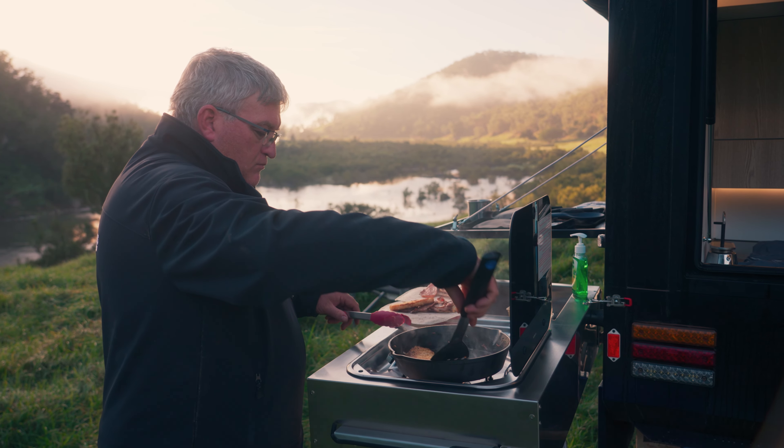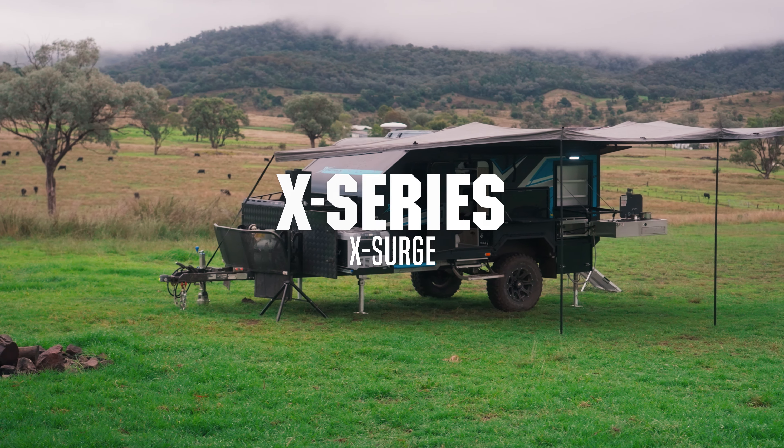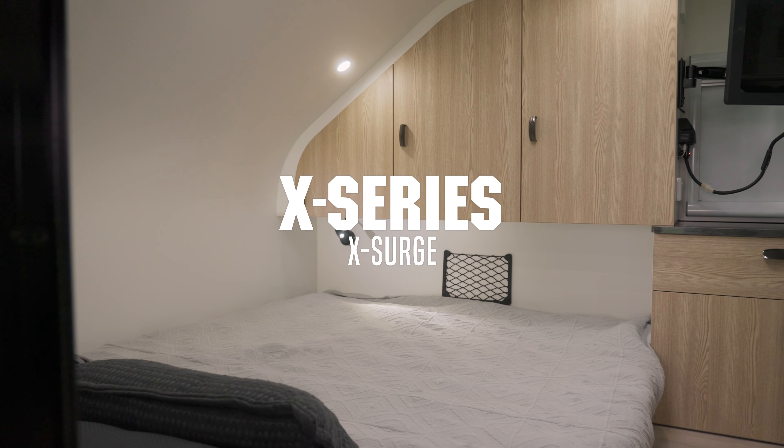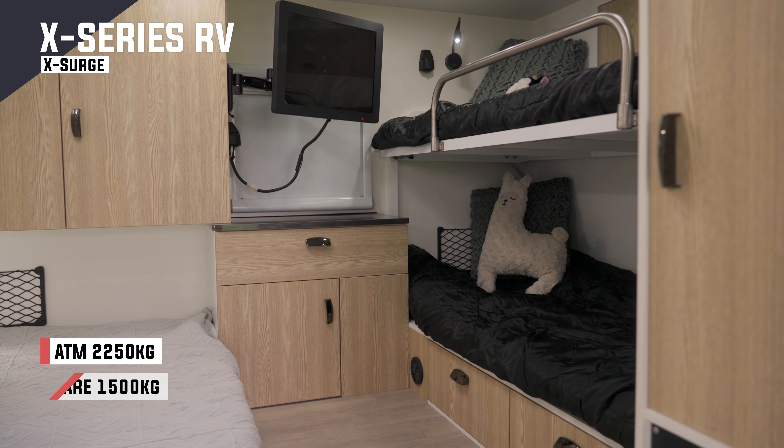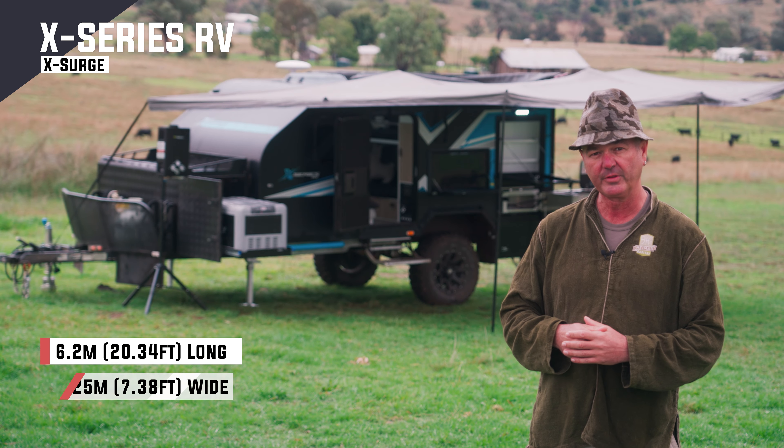What do I have behind me? A brand new brand to the Australian market — the X-Series. It features an east-west two-metre-long double bed, and also two-metre-long double bunks for the kids. I can fit in those bunks, and that's my kind of thinking.